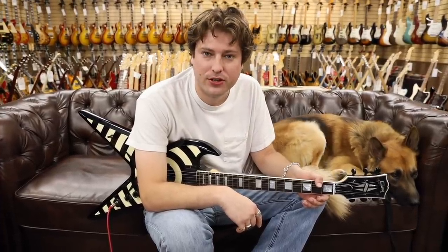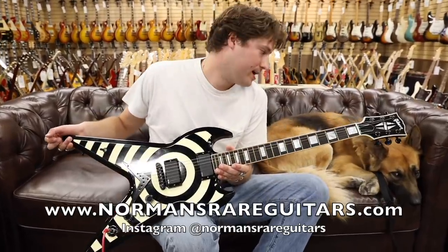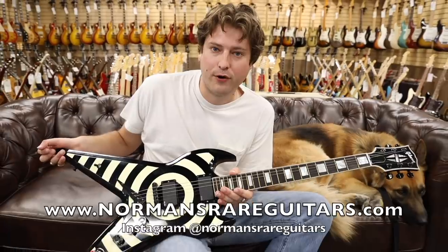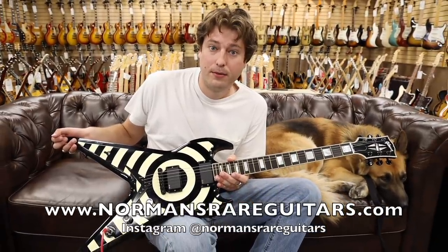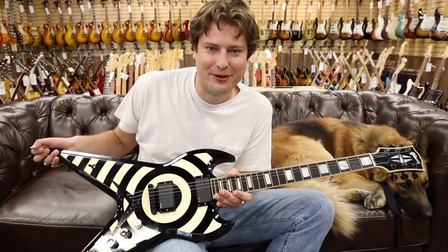Catch all these guitars at normandsrareguitars.com, and also on Instagram and Facebook. It was definitely a Wacky Wednesday today — we're going to keep going with it. See you guys tomorrow for a Thumping Thursday. Maybe some edibles. That's my boy Todd. See you guys tomorrow. Bye.